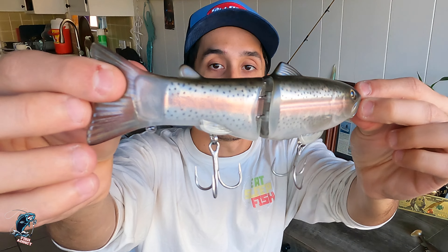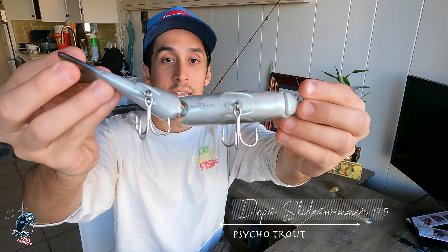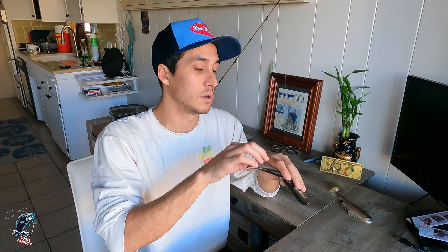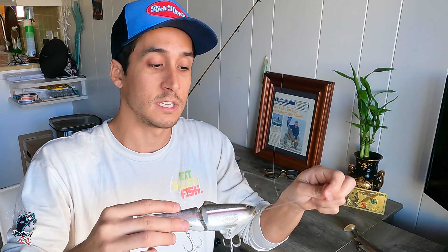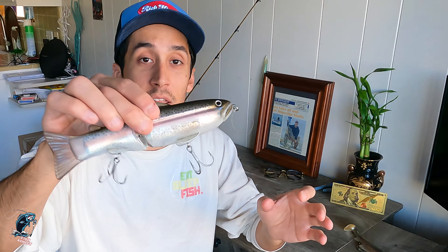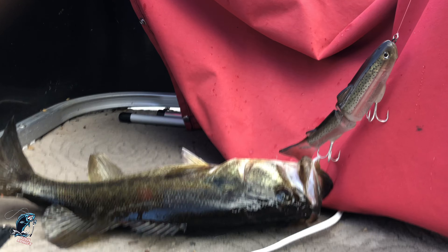The second bait I want to talk about is another big swimbait. I'm sure you guys know what this is — it is the Depths Slide Swimmer 175 in the Psycho Trout pattern. I was super stoked to get this lure in particular because, as you guys know, I met Butch Brown a couple weeks back at Castaic Lagoon. He talks about these lures and has designed colors for Depths. It's really special to finally get this lure.